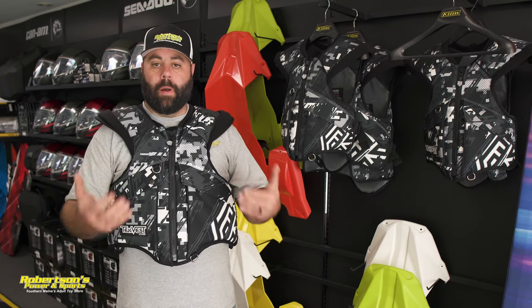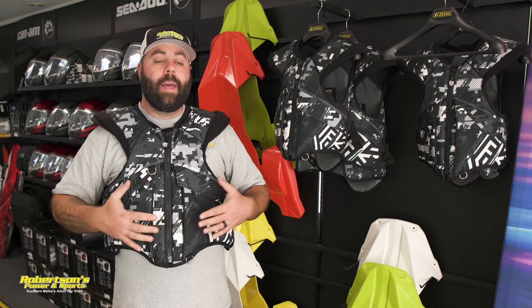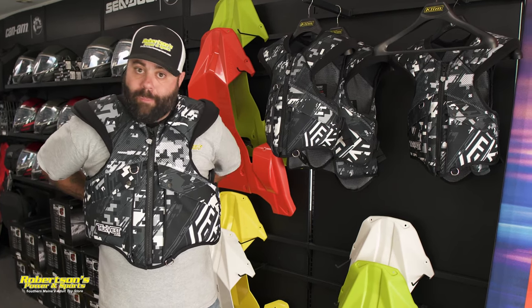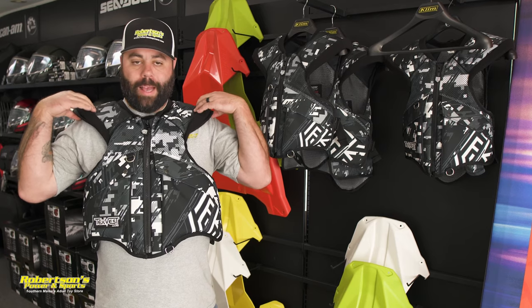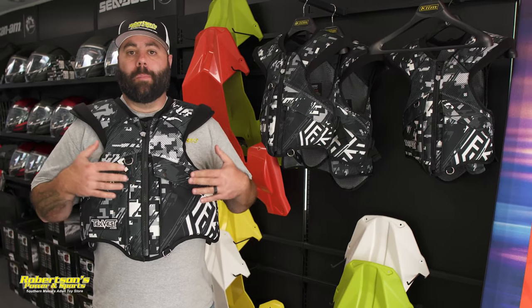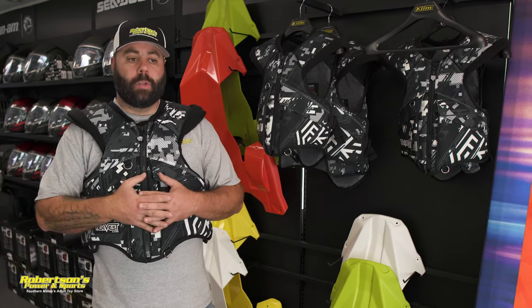Another benefit is that it adds a little bit of warmth and it's got plenty of pockets to store stuff in. Also, if you ride with a backpack, you'll feel that backpack hitting your back all the time — but these vests have back plates in them, so you don't feel that as much. There are shoulder pads and plating in the back, which makes riding with a backpack a lot more comfortable.